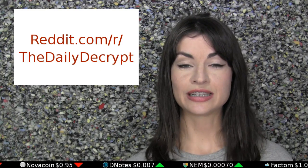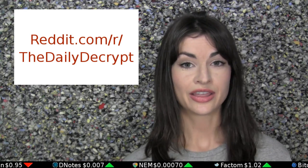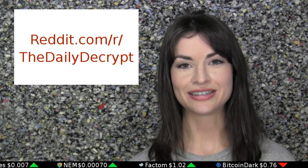And I invite you to visit the Daily Decrypt subreddit, where I spend a good bit of time myself. There you can send me story tips, praise, hate mail, anything you like. Stop on by. Have a good day.